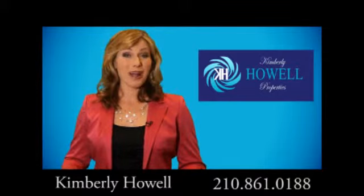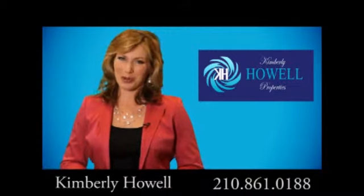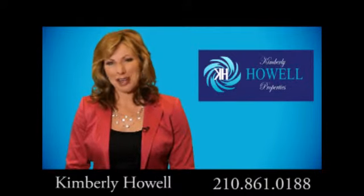Designer style, natural outdoor beauty, and the perfect San Antonio location — this home is for you. Give Kimberly Howell a call today for a private tour.